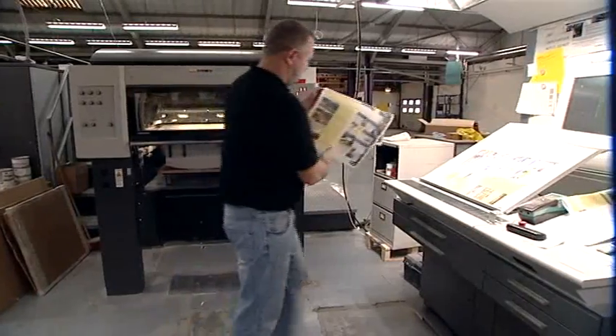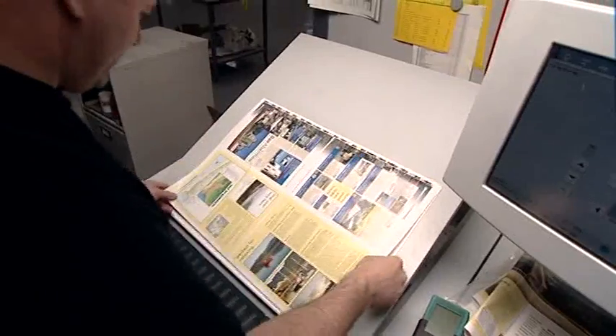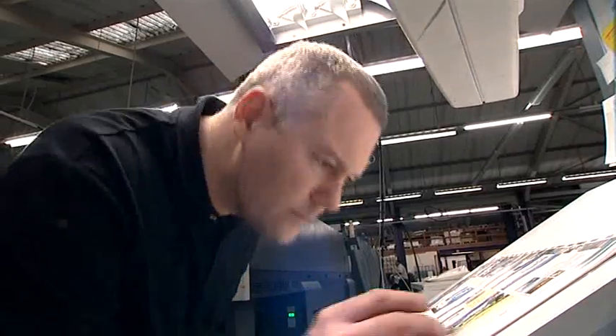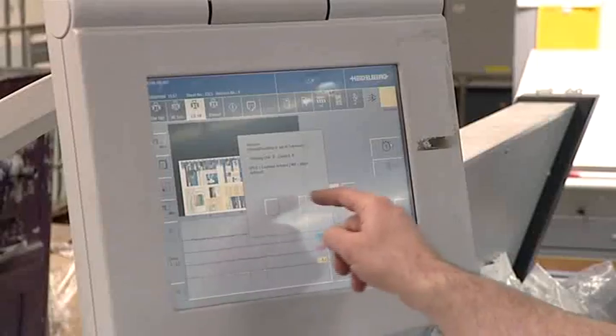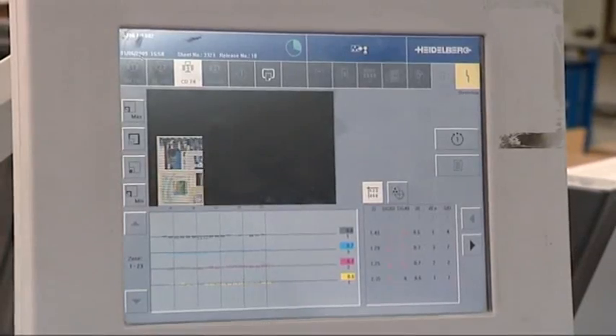Quality control is another of DIPL's major aspects. This employee will verify colour rendering by scanning the production samples. Unfortunately, this operation takes time and does not guarantee consistent quality.